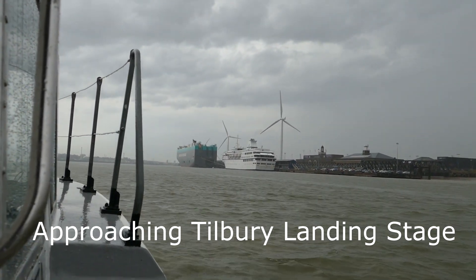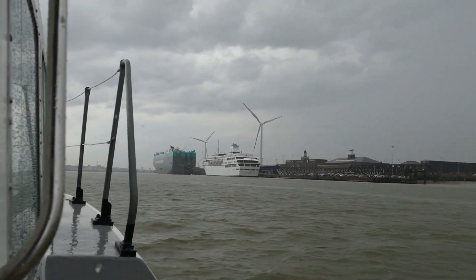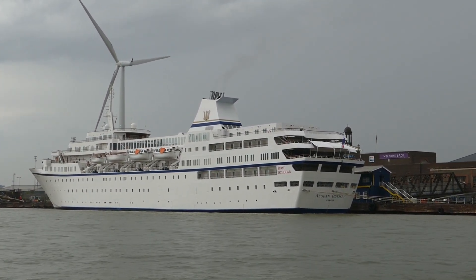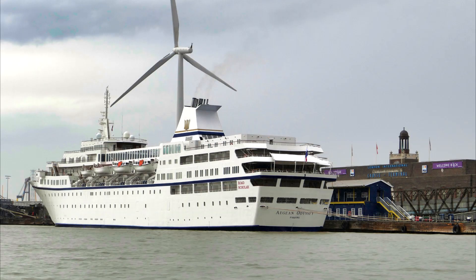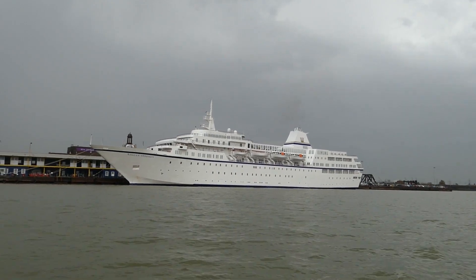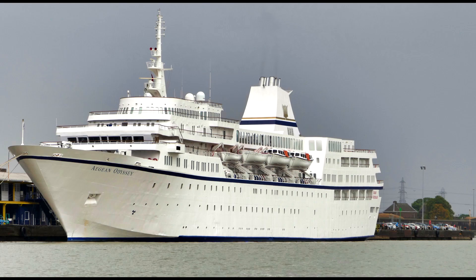Approaching Tilbury Landing Stage in the pouring rain, we see the cruise liner Aegean Odyssey and also the Tortugas, the car carrier. Aegean Odyssey was built in 1972. In 1988 it was converted into an educational cruise ship, operated by Road Scholar.